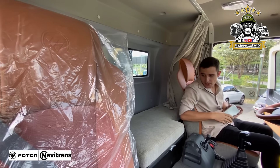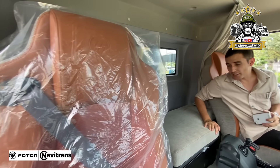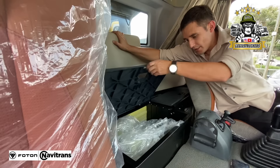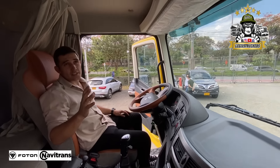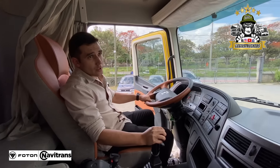Vamos a mostrarles esta belleza de cabina. Una cabina súper amplia, con camarote. Esto es una camita que tiene prácticamente para poder descansar un ratito, estirarse en alguna espera. Acá ustedes pueden ver que levanta la colchoneta y tiene unas bodegas para guardar herramienta, maleta, ropa.